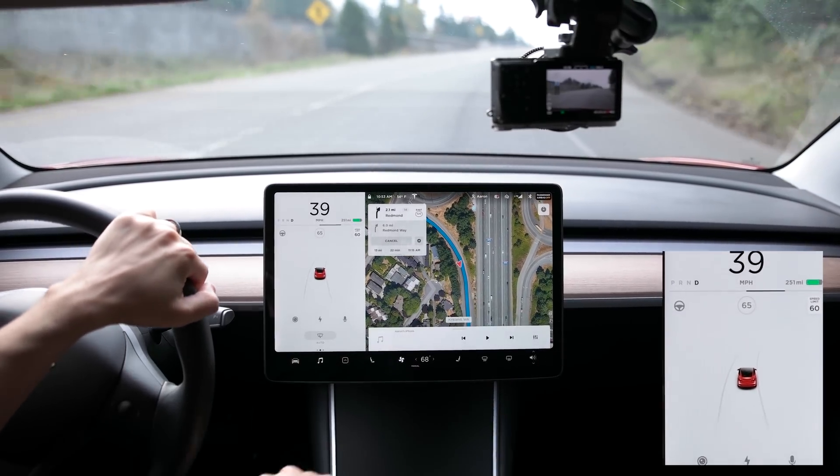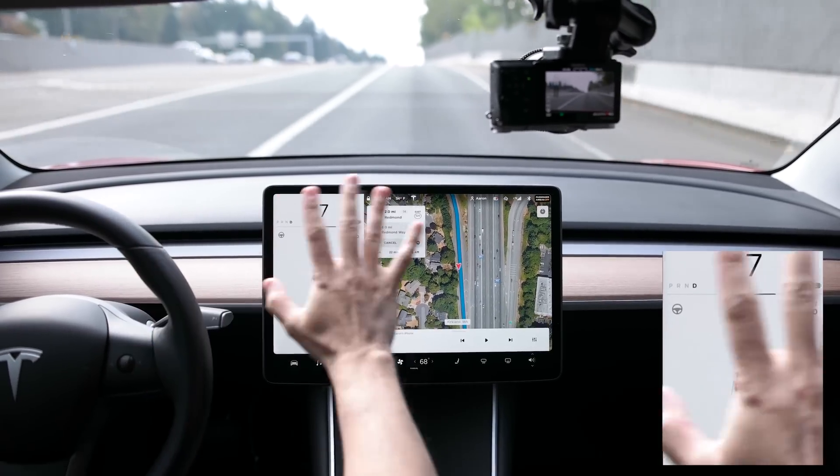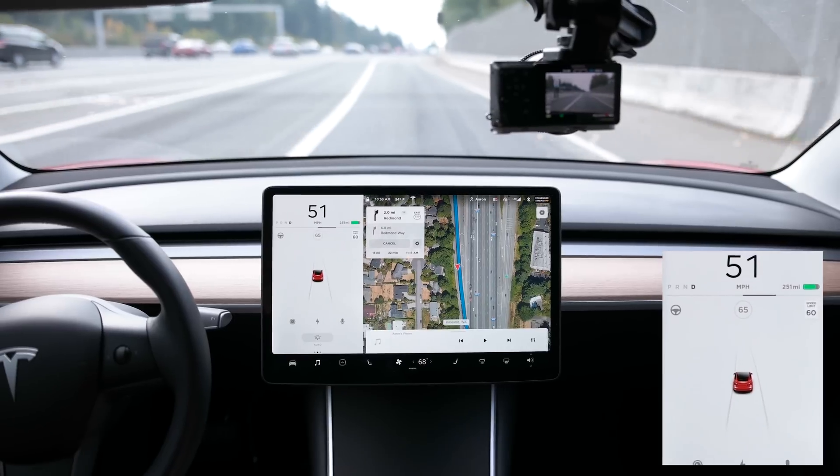Of course there's been a lot of UI changes in the dash — almost everything is very welcome changes.